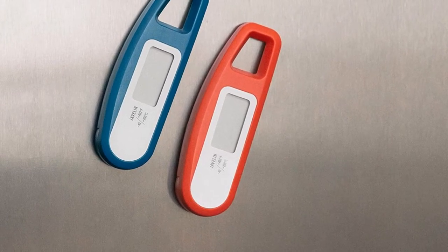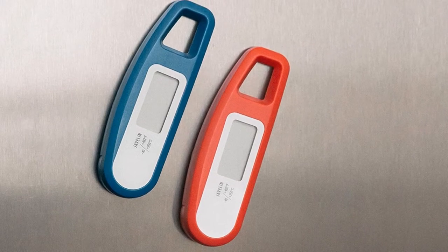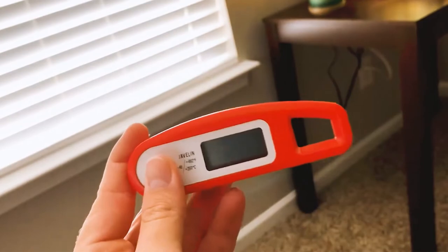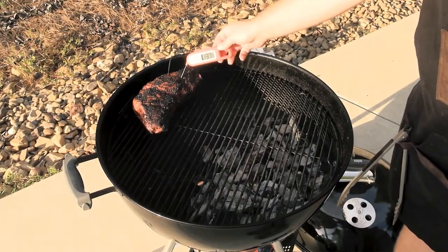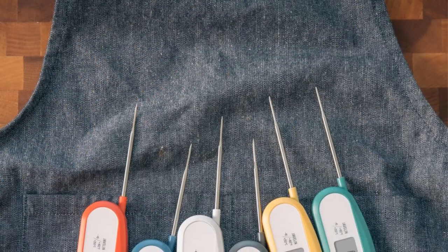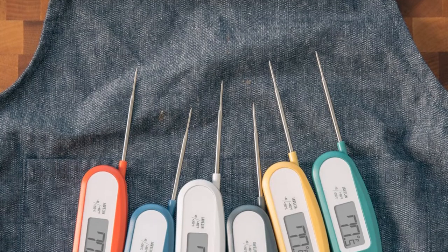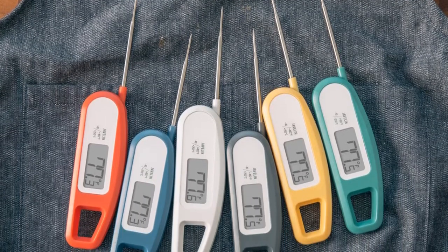In terms of speed, it will deliver a reading in around 4 seconds. The battery life of the Javelin, while not as impressive as the Thermopop, is still nothing to be sniffed at — the Javelin's battery should last around 4,000 hours before it needs to be replaced. The probe is a little shorter than the Thermopop's, meaning it might not reach the middle of some bigger cuts of meat. The probe has a tapered design, which means the puncture in your meat should be minimal.